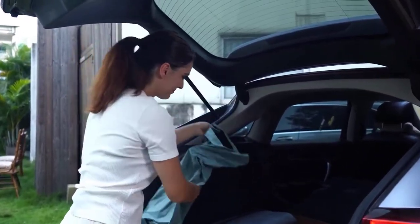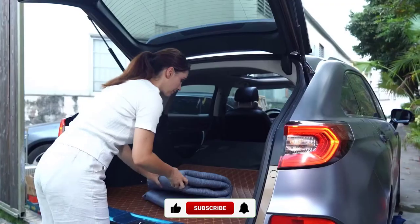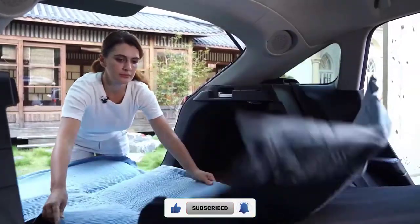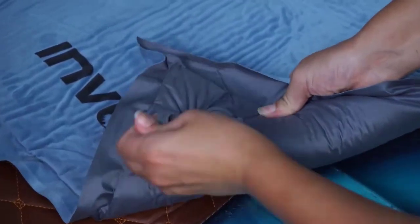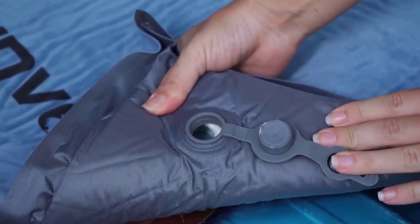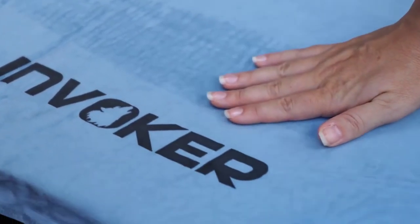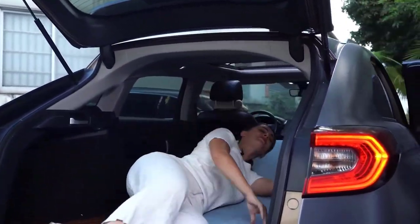The 3.15 inch thickness flex foam and outdoor grade tear-resistant fabric gives you the support and durability you need for restful sleep. This mat features three inches of ultra thick memory foam that will keep you warm and comfortable all night long. No more huffing and puffing to get your camping pad inflated — the Invoker Camping Sleeping Pad inflates with just a small amount of breath in only 25 seconds.